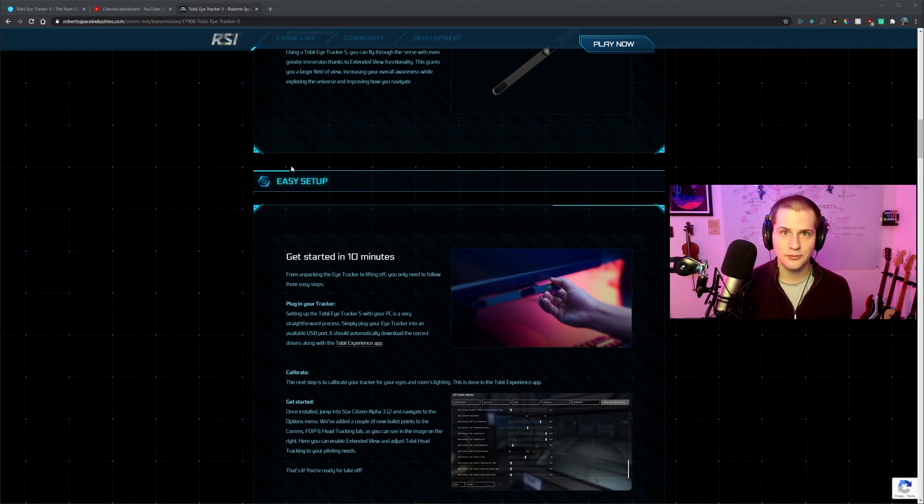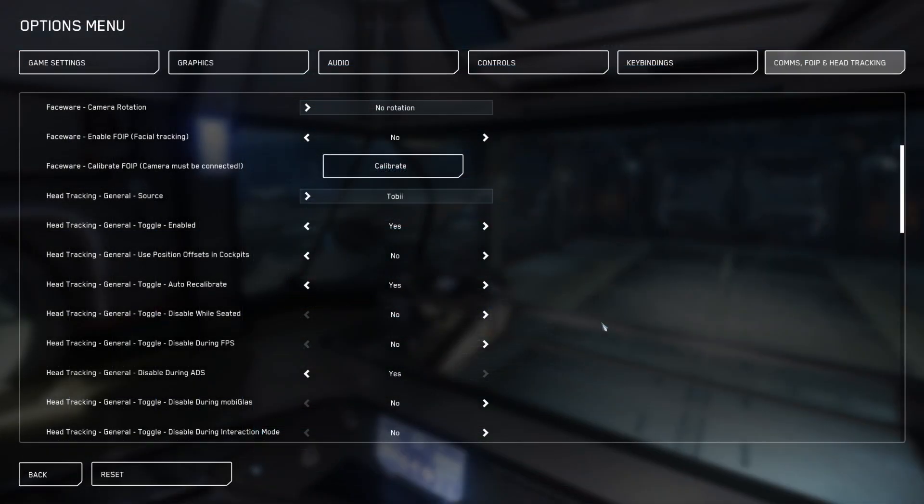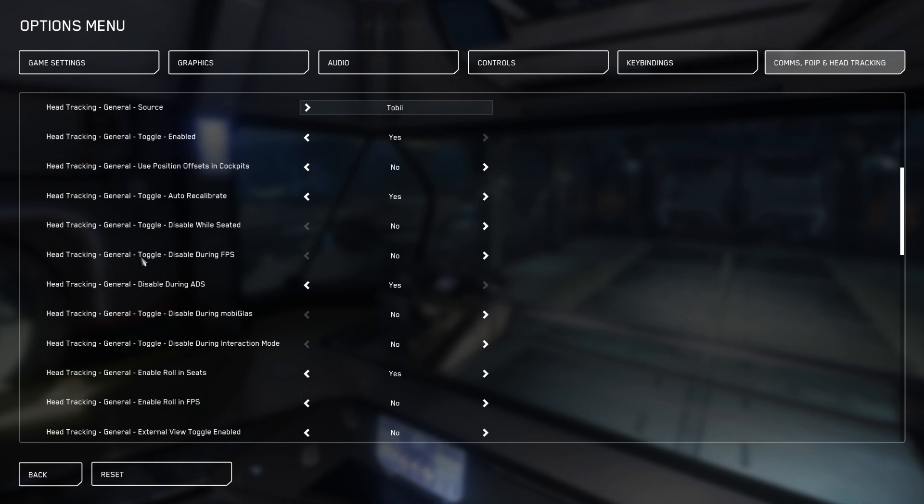I believe they just launched a patch recently that set up more sensible defaults for the eye tracker. To get this turned on in Star Citizen, go open your options menu on the tab all the way to the right where it says Comms, FOIP and Head Tracking. Scroll down until you see Head Tracking General Source, and in that dropdown menu select Tobii. Right below that is Head Tracking General Toggle Enabled — make sure that says yes, it is off by default. For this demo I'm also going to disable the option that disables head tracking during FPS.